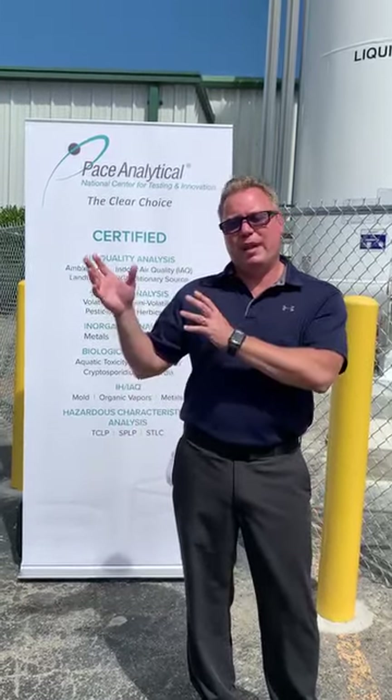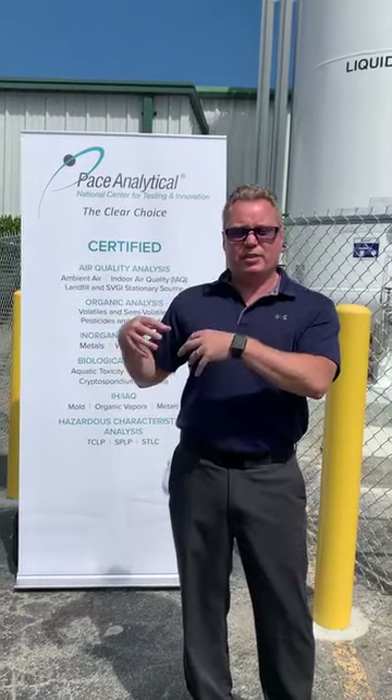We moved a facility that was up at Minneapolis, Minnesota, moved that here to our existing air lab and then grew it by 3,000 square feet.